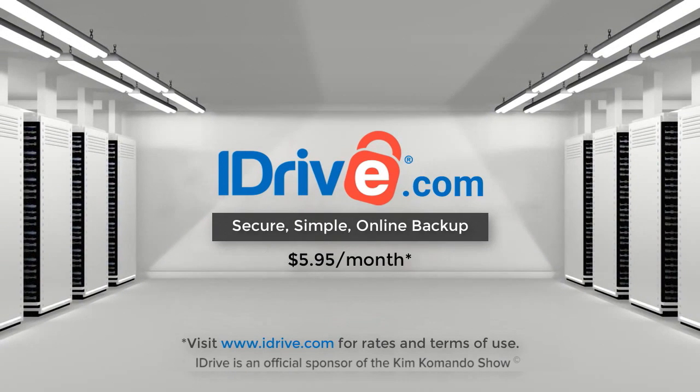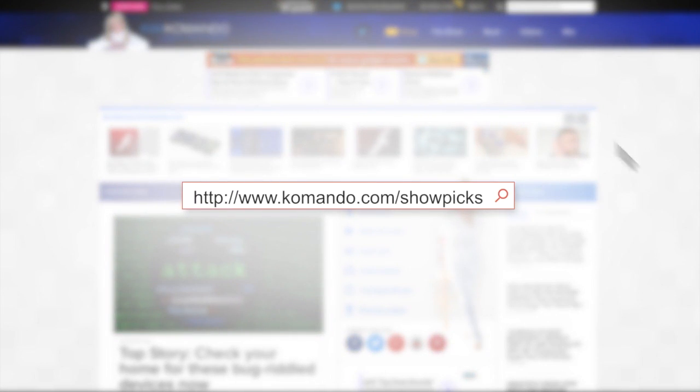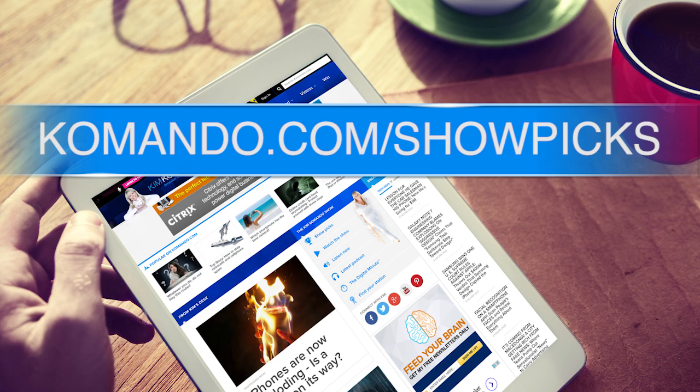To learn more about all this, as well as links to the step-by-steps on how to do all this and the links to the free programs mentioned, you don't have to Google anything. Look no further than kommando.com — that's K-O-M-A-N-D-O.com. Right there at the homepage, there's a big button by my picture that says Show Picks. We'll see you next time.